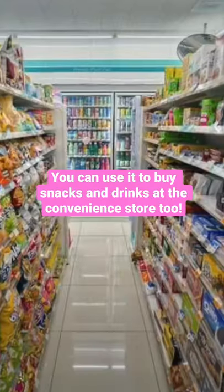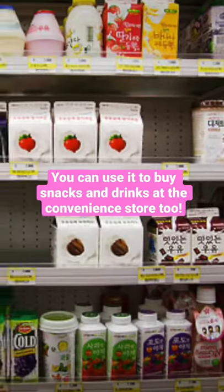They also sell T-Money cards with all of your favorite idols. You can use the card to buy delicious snacks at the convenience store and even drinks.